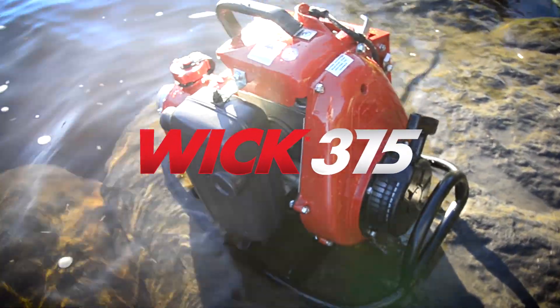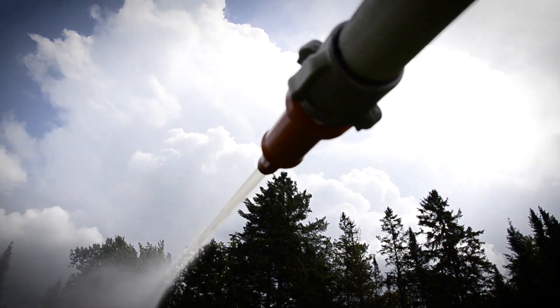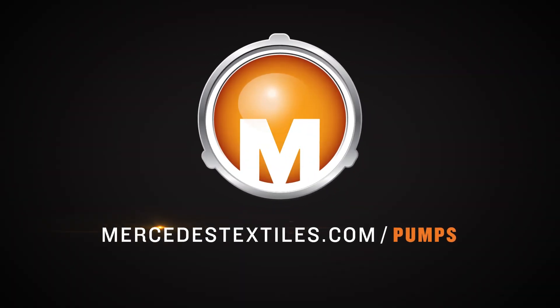Experience the WIC 375 — rugged and reliable portable performance. WIC: proven to deliver. A Mercedes Textiles Limited innovation.